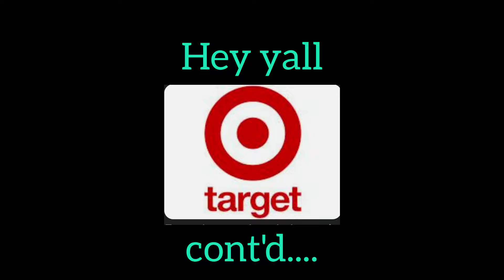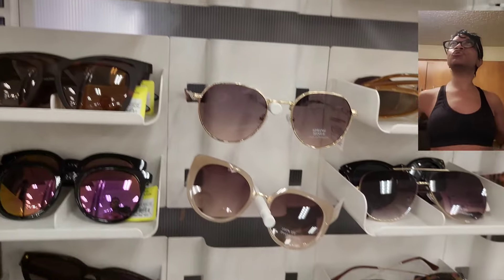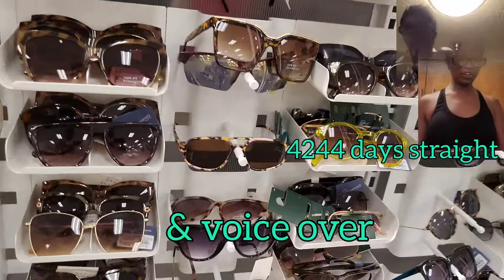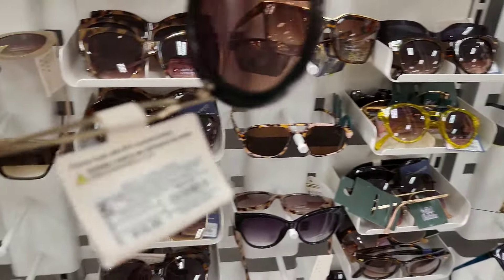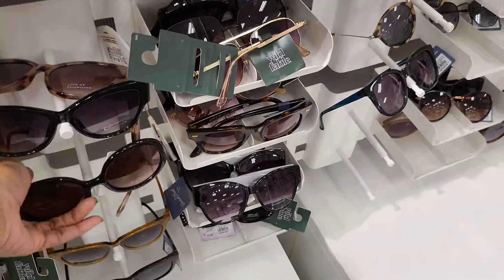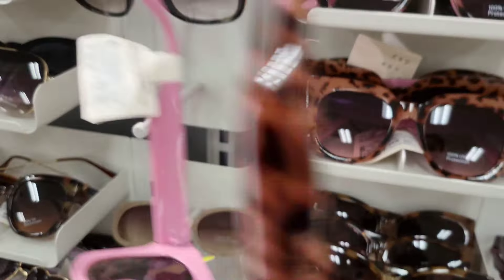Hey y'all, thank y'all for coming back to finish watching the rest of the Target video. I'm multitasking - I'm in the kitchen on my stepper, cooking and editing the video. We're looking at the sunglasses in Target and a few other areas. Like I said in the first Target video, I really enjoyed myself here, getting to see what they have on a different level because usually I come in for household items.